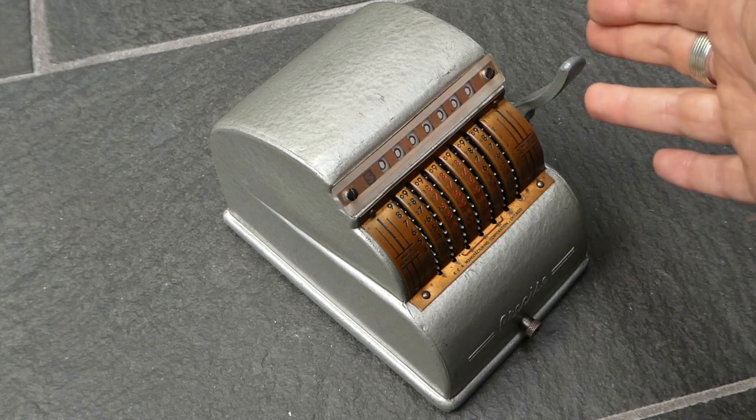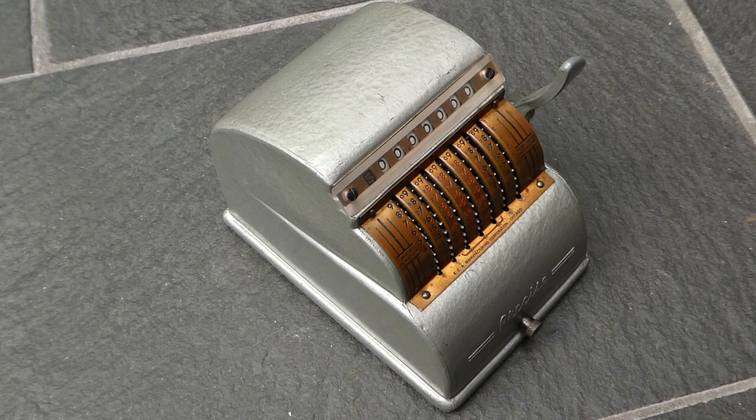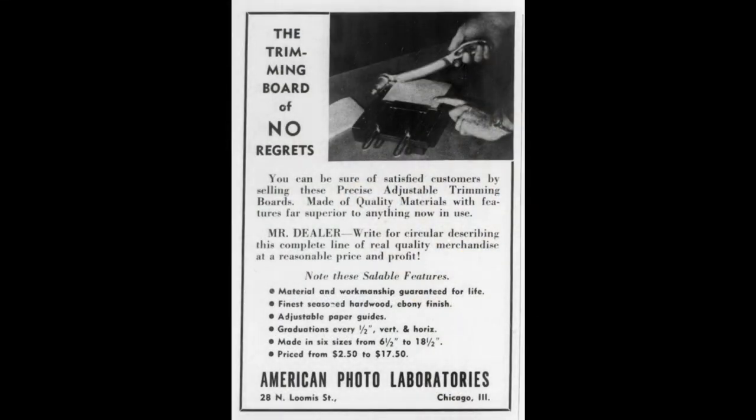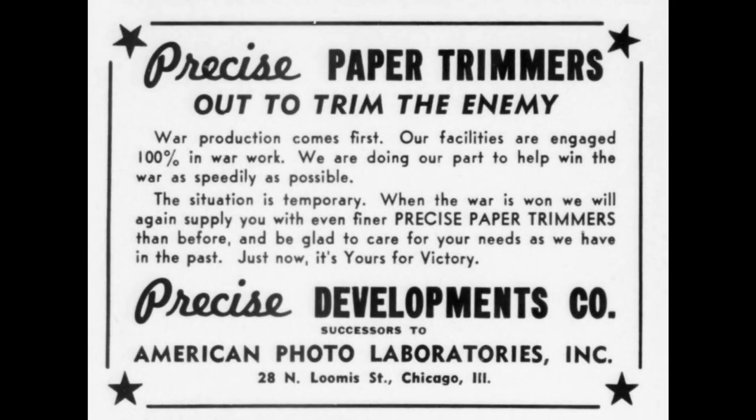This machine did not originate really with ECA. It started with a company called American Photo Laboratories, and they must have been founded in the late 1930s. Around 1942 they changed their name to Precise Developments Company. They made various things for photo labs, and one of their most popular products was a guillotine-style paper cutter that also had the brand name Precise.